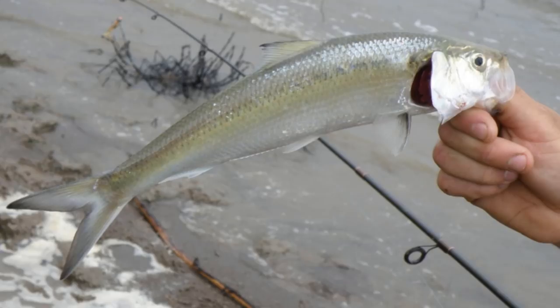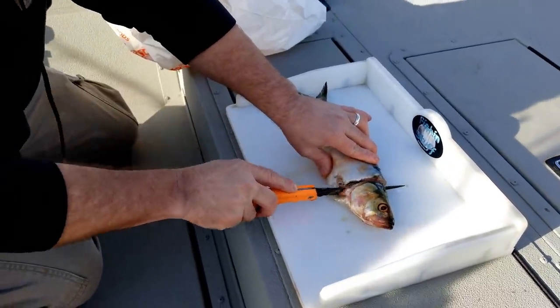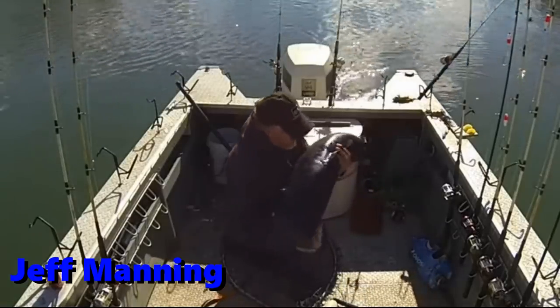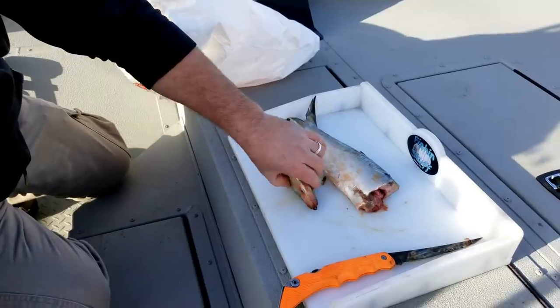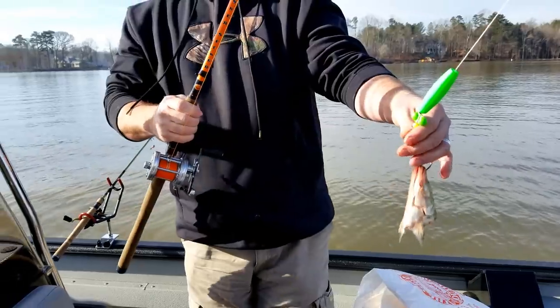Number five on my catfish bait list has got to be skipjack. Most people's catfish bait list, skipjack is going to be number one or two. The reason it made number five on my list is because we can't get it around here — the only way we get to use skipjack is frozen. But skipjack's in the herring family and it makes great catfish bait if you can get it. Fresh skipjack's always going to be your best option, but if you can't get it, frozen skipjack works great too.